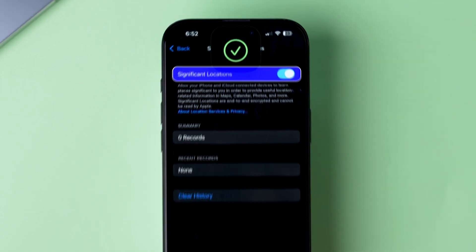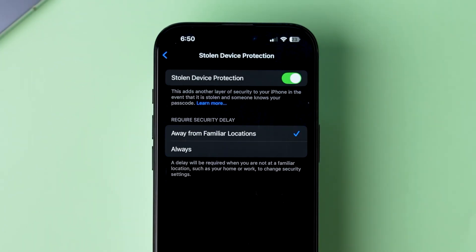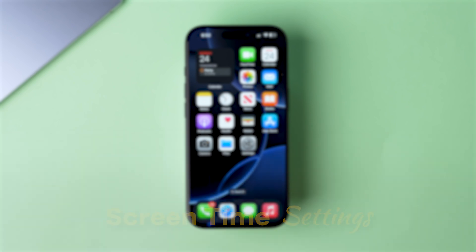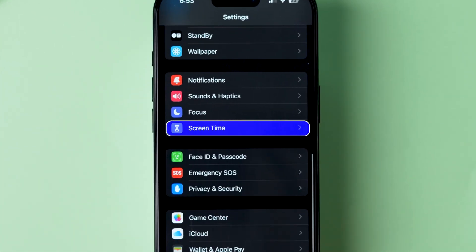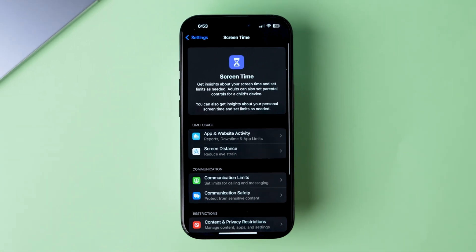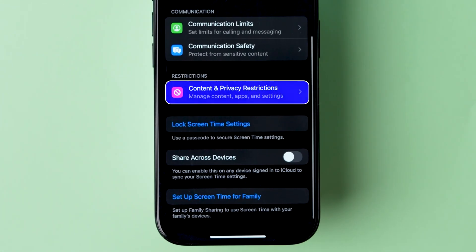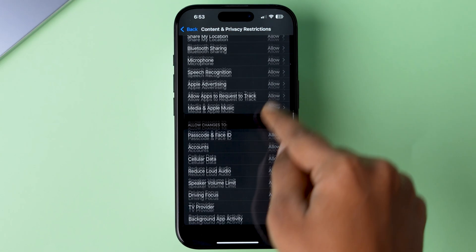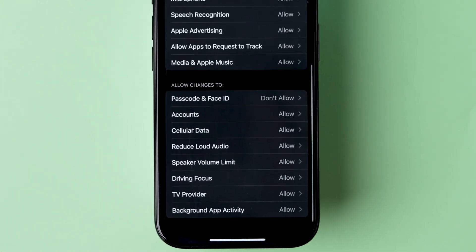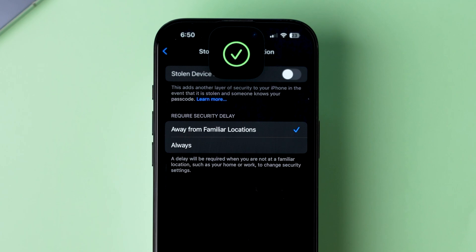Make sure Significant Locations is toggled on. If this method does not work, then try Screen Time Settings. Open the Settings app on your device, scroll down and tap on Screen Time. Scroll to the Restrictions section and click on Content and Privacy Restrictions. Scroll to the Allow Changes To section, then tap on Passcode and Face ID, and change the option to Allow.